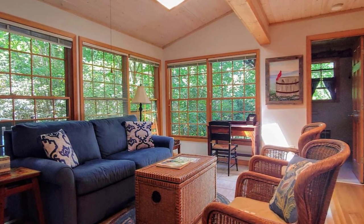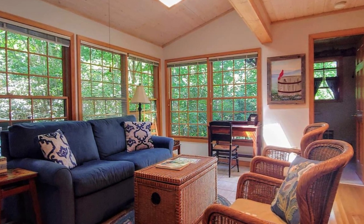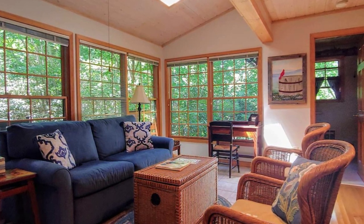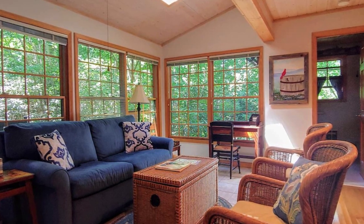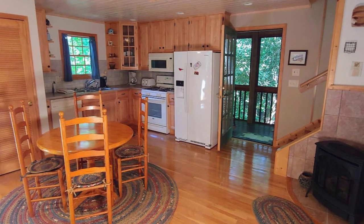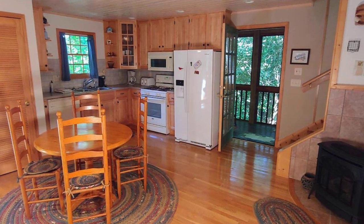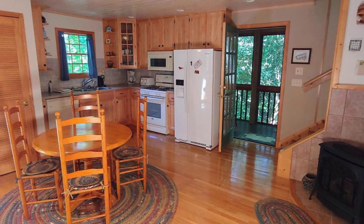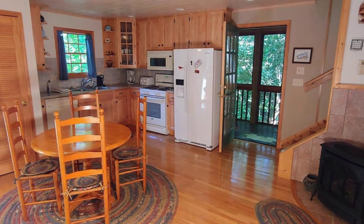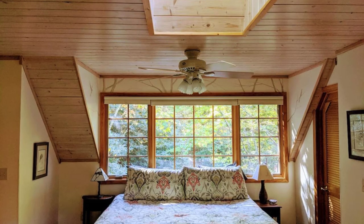Upstairs, you'll find the bedroom with a large window overhead and a skylight to let in plenty of natural light and natural views. The cozy wood cabin retreat is surrounded by forest, which gives the feeling of relaxation and a peaceful setting to your vacation stay. Outside, the wood cabin has a toddler play area with a slide and a climbing wall, perfect for keeping the kids busy and entertained while outdoors.